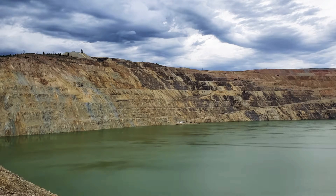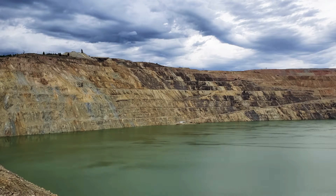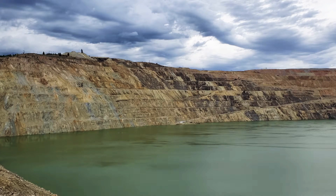This concentrator can be seen to the east of the viewing stand. The pit grew to become not only the largest truck-operated open pit mine in the United States, but also the richest copper mine. Approximately 1.4 billion tons of ore were extracted from the Berkeley Pit.